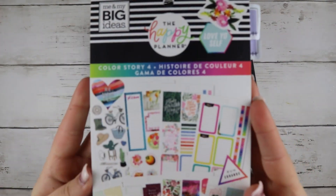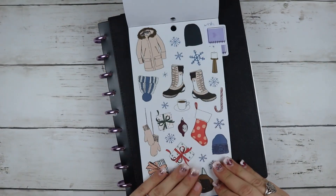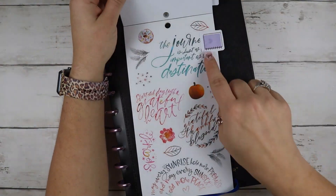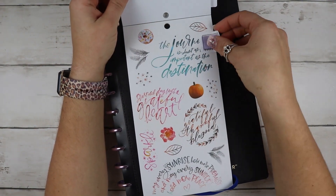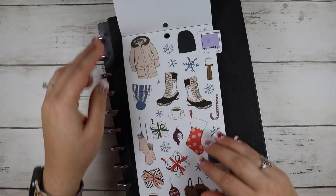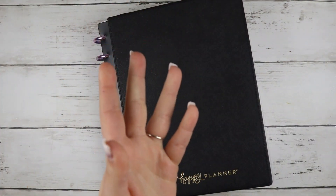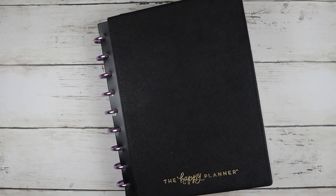Hey y'all, welcome to my channel! Today we're going to be planning my happy planner. We're using this Color Story sticker book — I have the pages tabbed. I really liked that quote there, something about the journey, and I loved those winter-themed stickers.